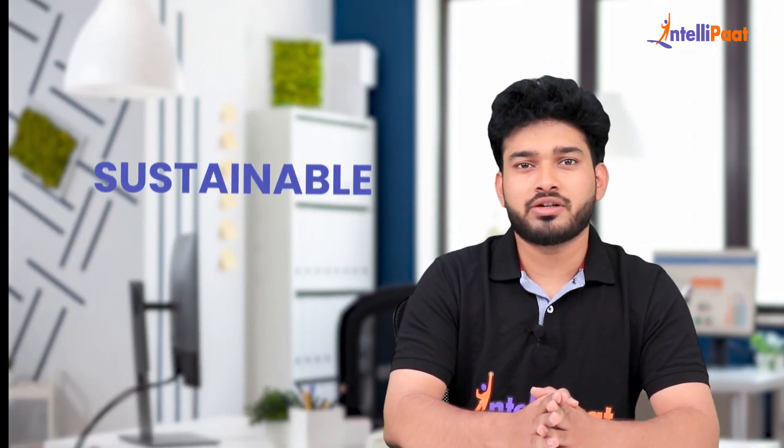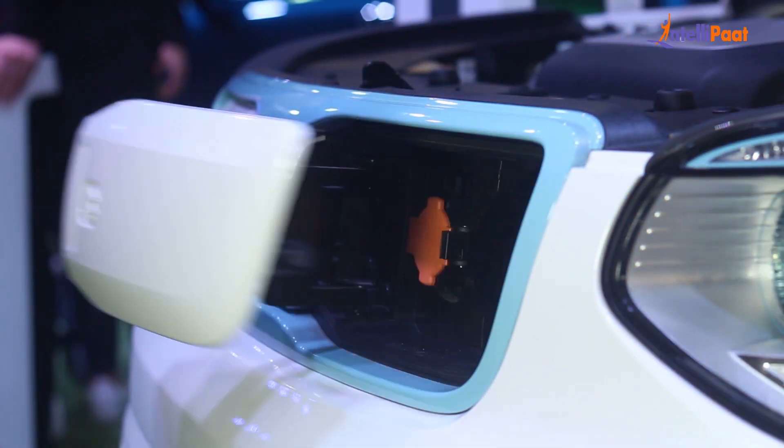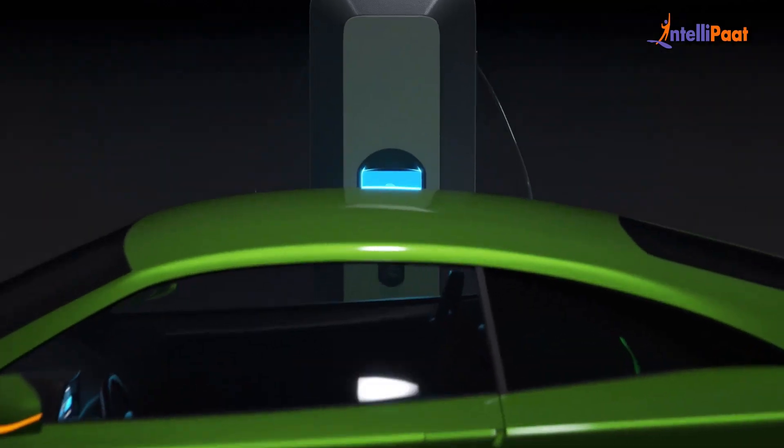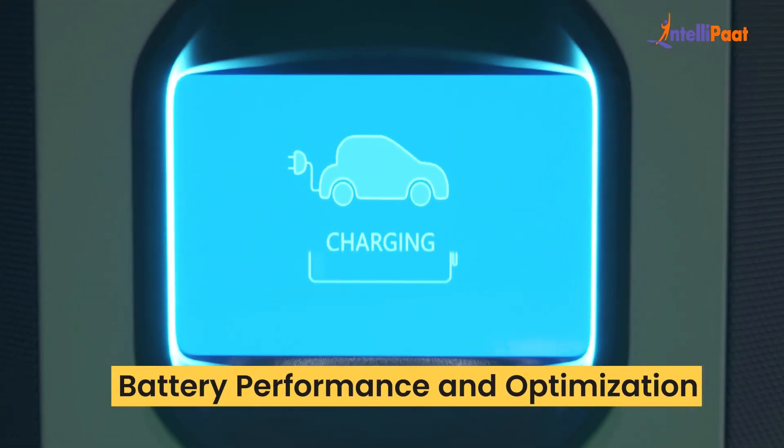As the world shifts towards sustainable transportation, electric vehicles have emerged as a promising solution. However, the success of EVs depends heavily on their battery performance and optimization.